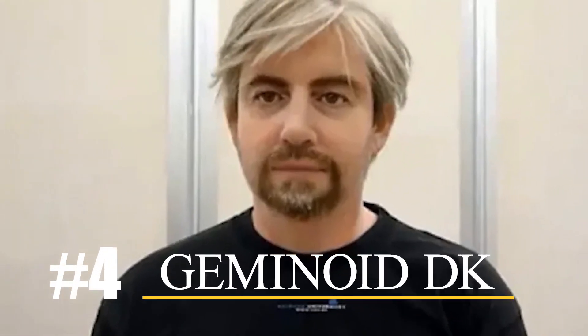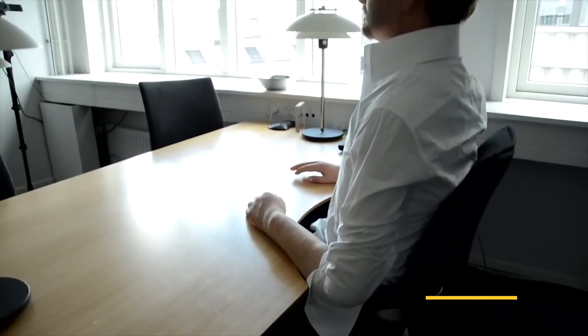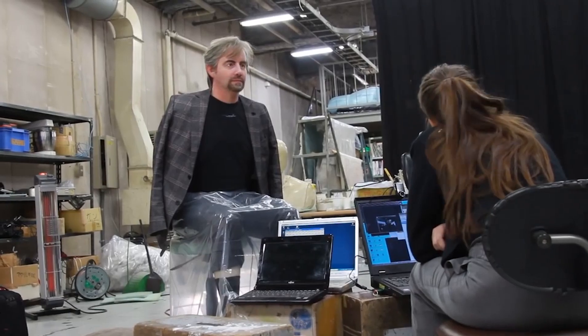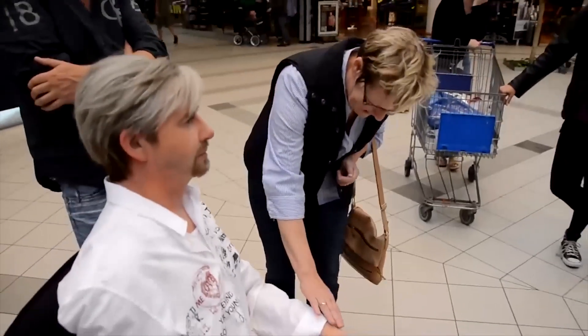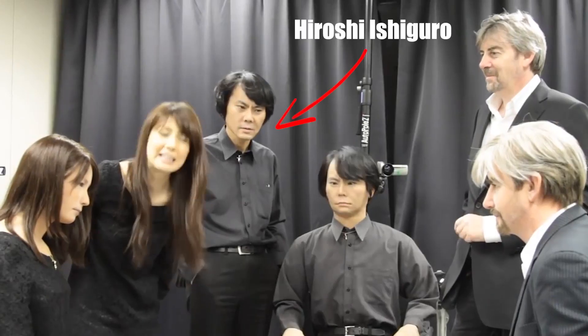Number four: Geminoid DK. Moving on to the next robot, we have Geminoid DK, an incredibly realistic humanoid robot so lifelike that it's been mistaken for a real person on multiple occasions. This advanced robot was developed through a collaboration between a private Japanese firm and Osaka University, under the supervision of Hiroshi Ishiguro, the director of the university's Intelligent Robotics Laboratory. The inspiration for the Geminoid DK was Henry Scharf, a professor at the University of Albor, and the robot was crafted over nine months to replicate his appearance and behavior in stunning detail.